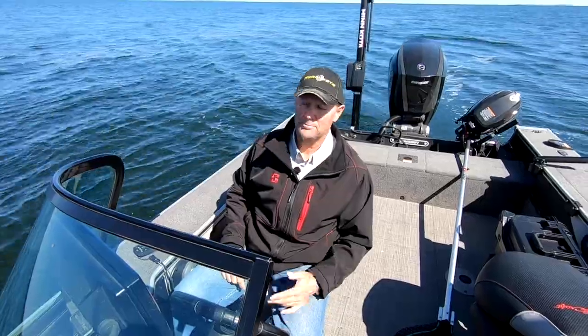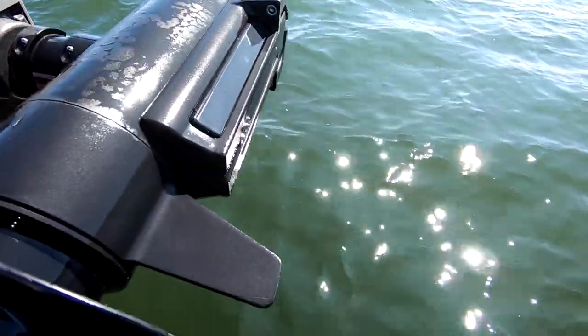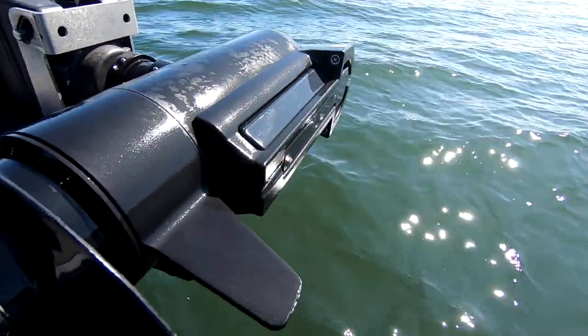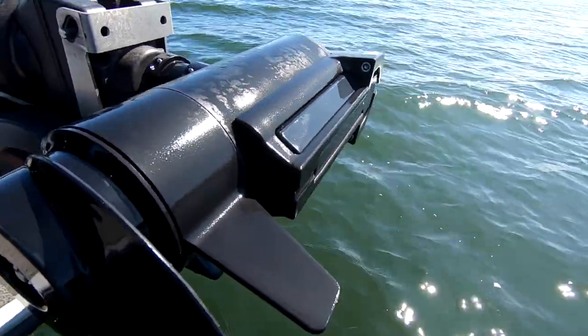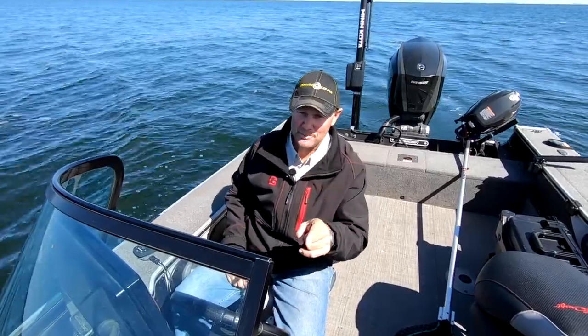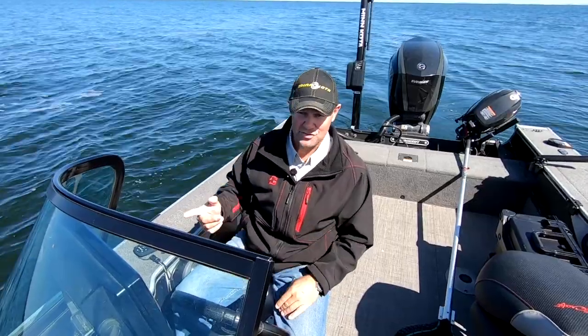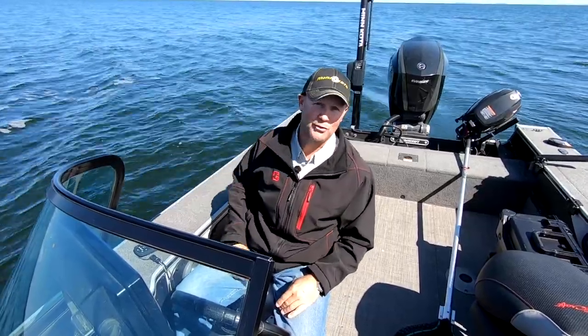It's a pretty cool tool. Brand new from Minn Kota this year, the built-in side imaging — it's in the Ultraerras. You can get it in these trolling motors and, man, you're going to see things that you've never seen before. Most importantly, you're going to see fish from the front of the boat. When you can see them from the front of the boat, you've got a heck of a lot better shot at catching them because you're not spooking them waiting for the boat to get past them.